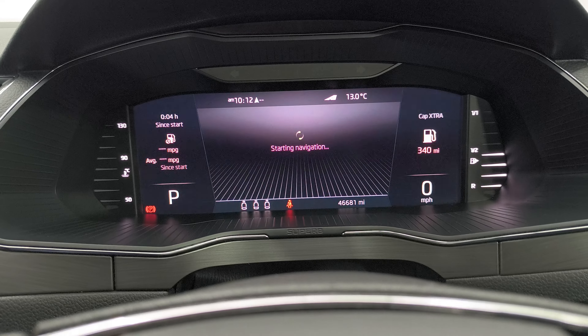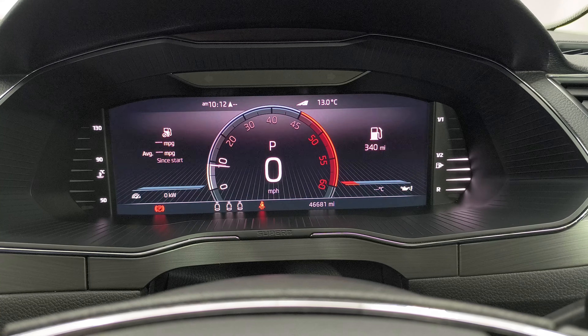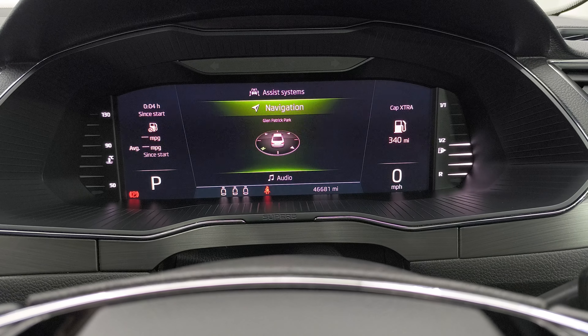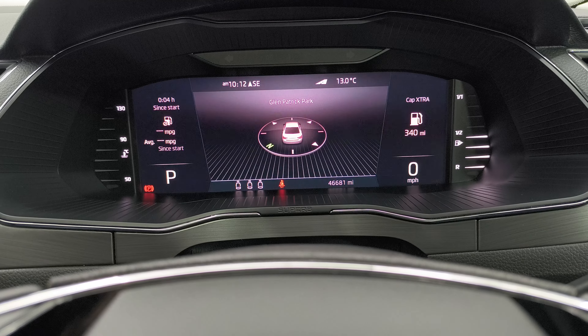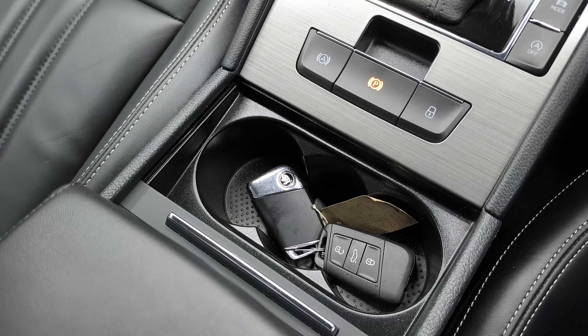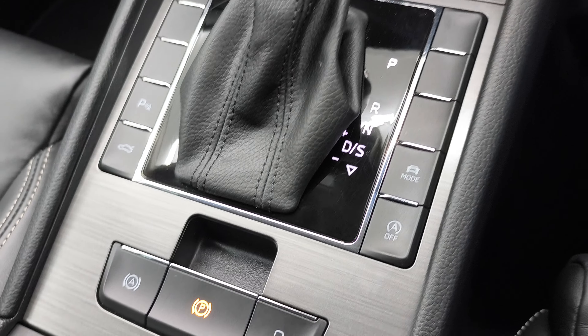You can flick through the settings to change the view, which is very nice. That's your navigation and telephone audio — all that's there. DSG automatic transmission, that's your two keys, auto hold handbrake, and drive mode selection.